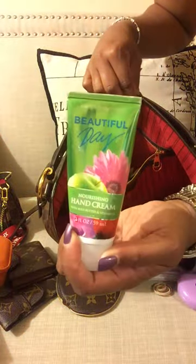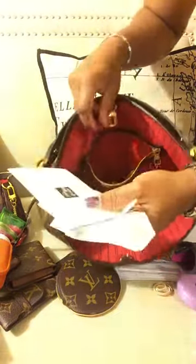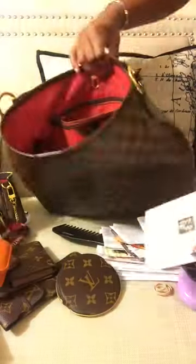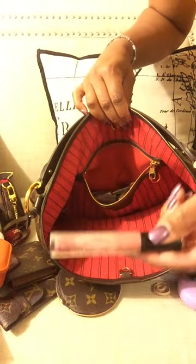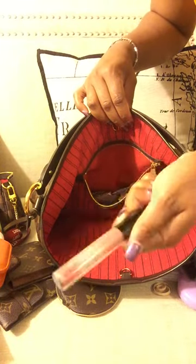In this pocket I have my lotion from Bath and Body Works — Beautiful Day, love that smell. Some more papers, receipts, Target bags. I just bought a card holder. And my Crème Sheen MAC gloss in Delightful — love that stuff.